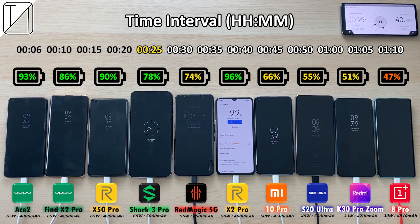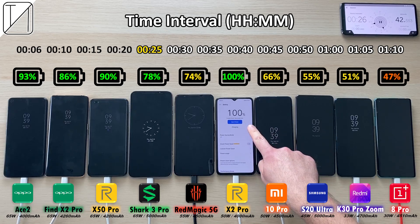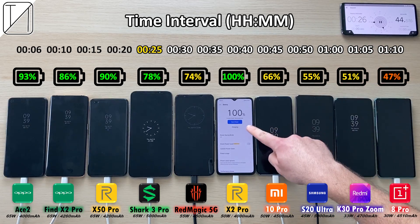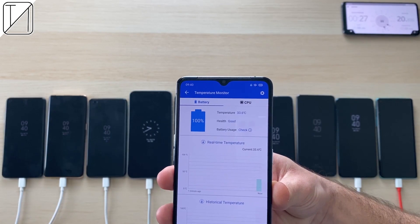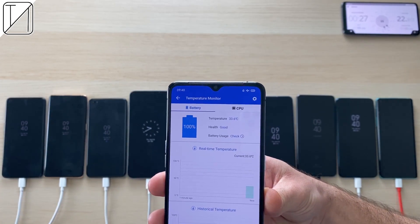OnePlus still stone cold last at 47%. After just 27 minutes, the Realme X2 Pro finishes in first place with 100%, filling up that 4000mAh battery. We have 33.6 degrees Celsius recorded on it.